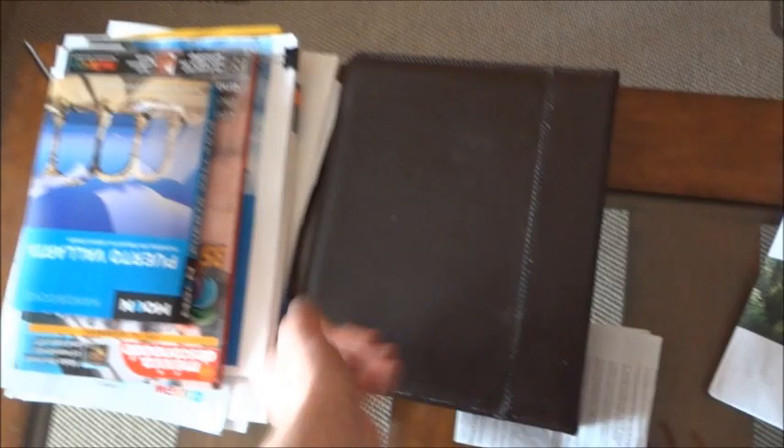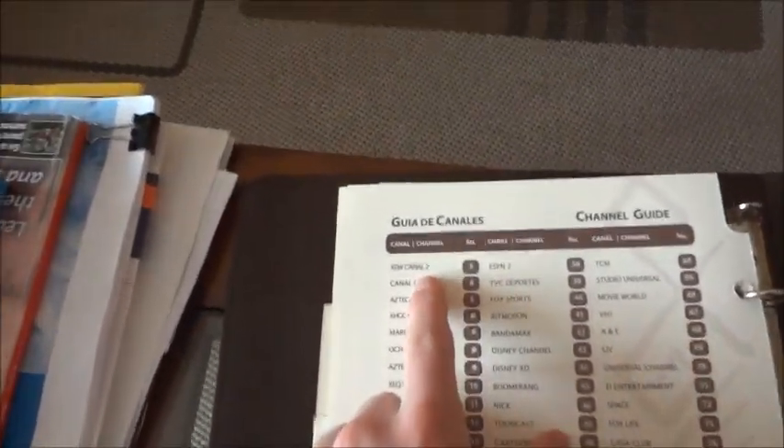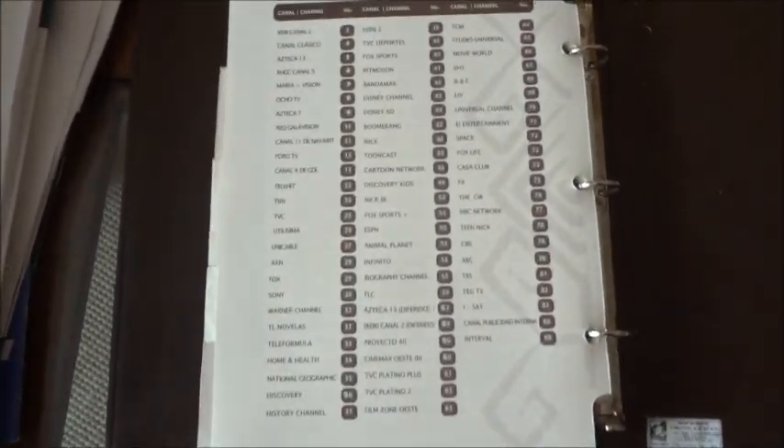Back inside - let me actually get the channel guide for all of you who are interested. Here's the channel guide - channel three. Then let's go into 1408B through this connecting door.